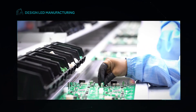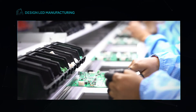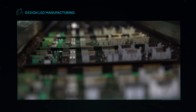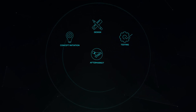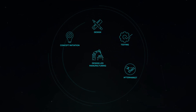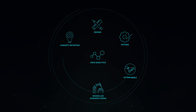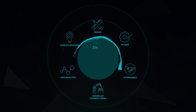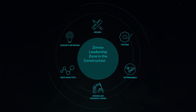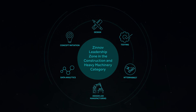We specialize in manufacturing high complexity parts and systems for low to mid-volume production quantities. All of these offerings enable us to optimize the product development lifecycle, improving time to market, lowering production costs, and maintaining assets by building smart solutions. Which is why it is no surprise that we have been rated in the leadership zone in the construction and heavy machinery industry by Zinov for the fourth consecutive year.